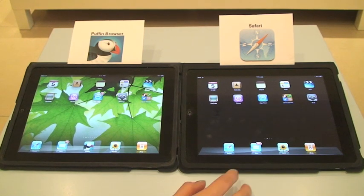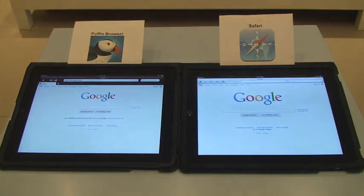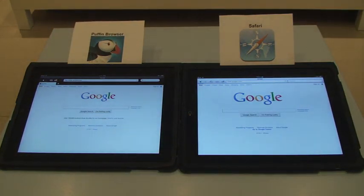In this video, I want to show you the web browsing experience on Safari, the built-in browser on iPad and iPhone, and Puffin Browser, which is a remote browser that accelerates the web page rendering speed through cloud computing. Puffin Browser also allows you to browse the full version of web pages instead of just mobile websites. I'm going to browse a few websites with Safari and Puffin Browser on two iPads, side-by-side, and you can compare the experience yourself.